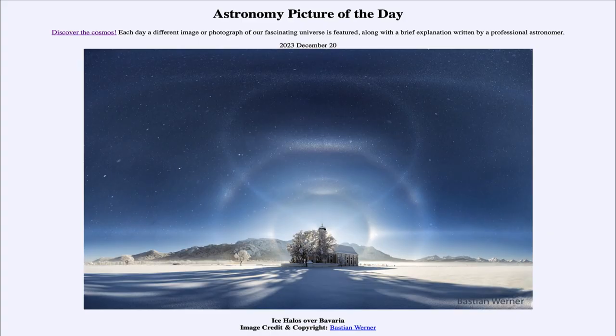Greetings and welcome to the Astronomy Picture of the Day podcast. Today's picture for December 20th of 2023 is titled Ice Halos over Bavaria.